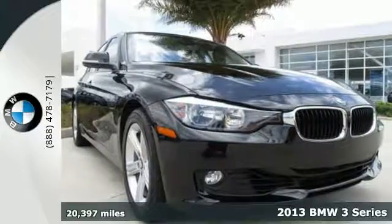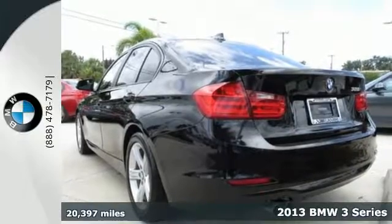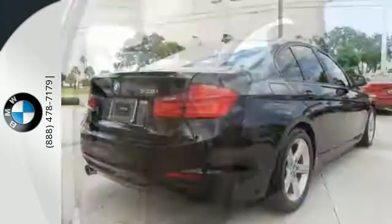Here's a 2013 BMW 3 Series. Waste is not an option on the 3 Series. Every line is right where it should be. And with the auto start stop feature, the engine turns off when you're idling.